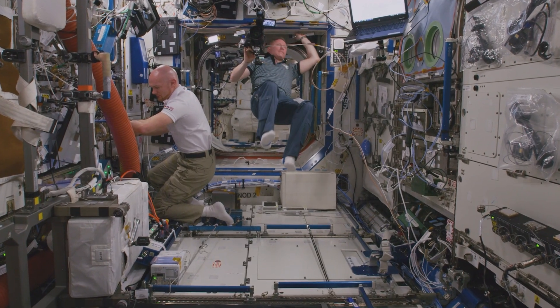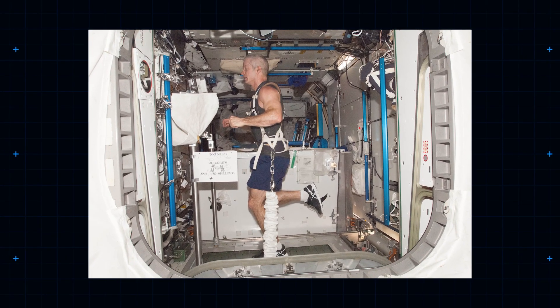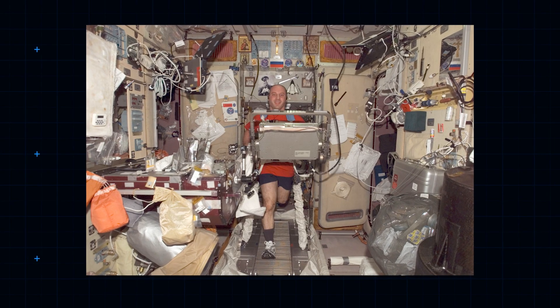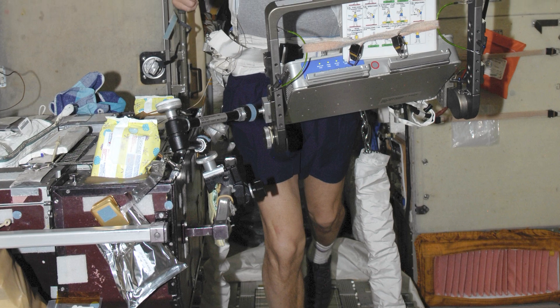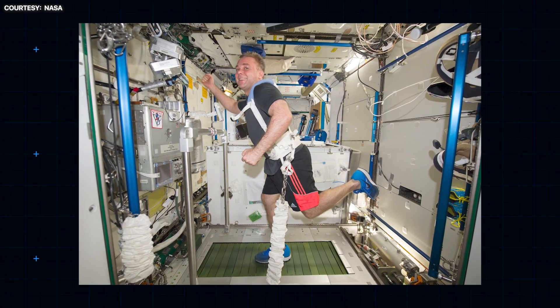There are three main pieces of workout gear on the station. A treadmill, which is situated in Node 3, also known as the Tranquility Module. This treadmill is an upgrade to the treadmill once used on the Zvezda Service Module, which had to be retired as the foot pounding during its use was interrupting delicate experiments elsewhere on the station. The newer Tranquility treadmill has a clever vibration isolation system.